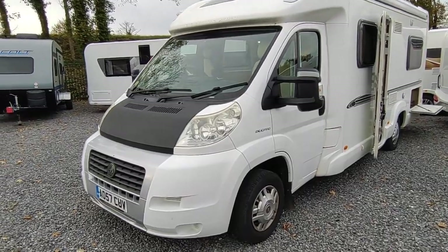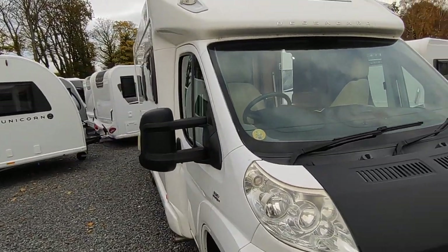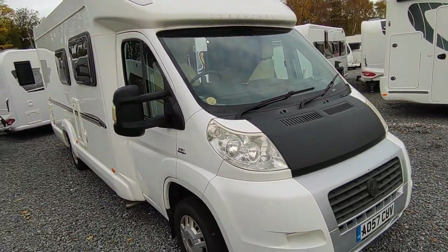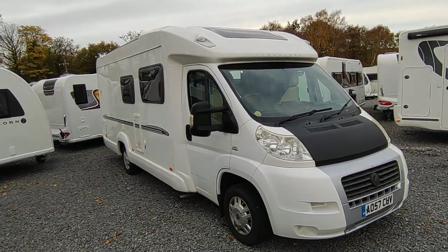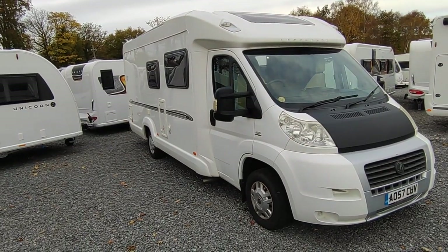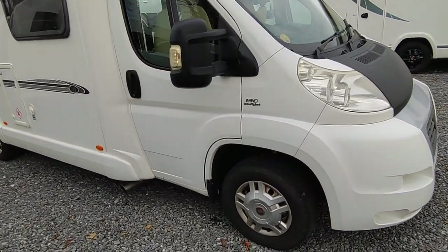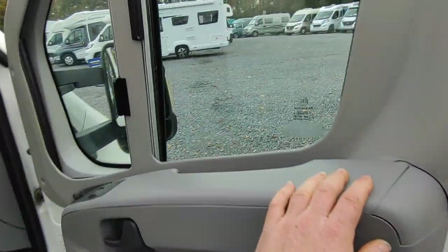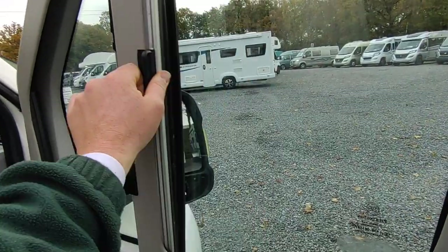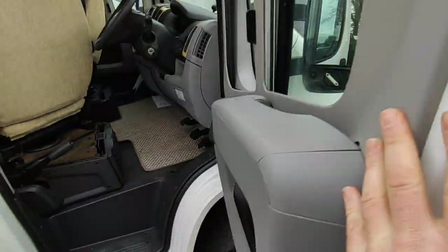Walking around the outside, starting on the driver's side — we've got that nice panoramic skylight over the cab. This van came in, sold straight away, and was midway through being prepped when it was cancelled, so it hasn't been cleaned yet and the door card is removed while we do some work. We've got mud flaps as an extra. It has a good cab spec with Remis concertina cab blinds and fly screen. It's missing the blind-spot mirror, which will be replaced before it goes out.